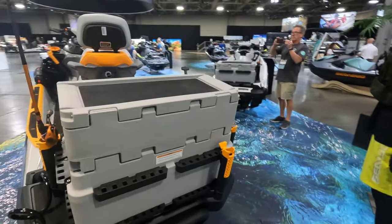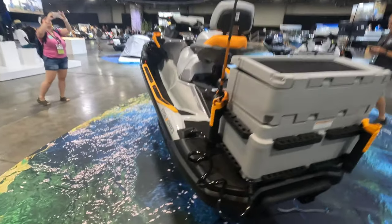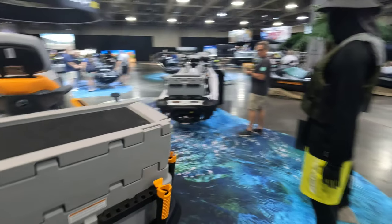This one here is equipped with the cooler extension on the top. This also has a live well. As you can see, this hose right here connects in that way there. You can keep your bait fish or your catch for the day good.